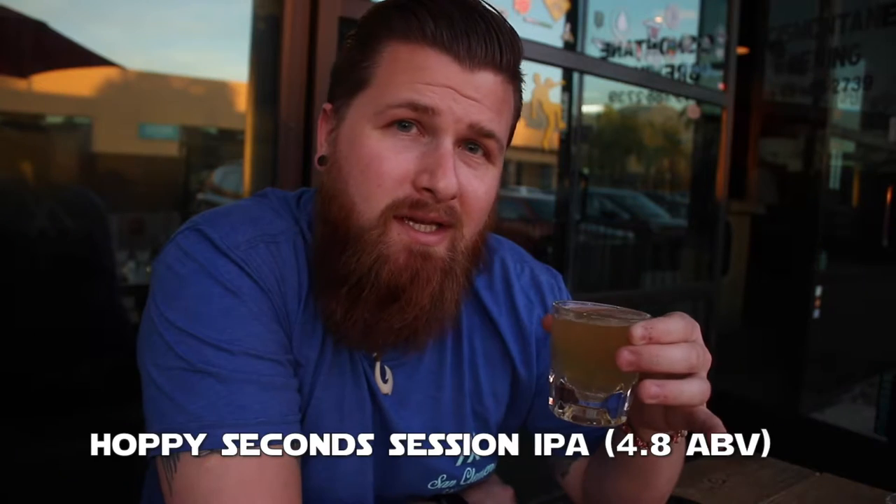So the next on the menu is called Hoppy Seconds. This is a really interesting beer because the story behind it has to do with Hop Dumpster. What they did was sparge all the remaining grains from their Hop Dumpster batch to create this beer. It's got all the leftover sugars that were left behind, and then they basically just blasted it with more hops. The result is a very sessionable IPA weighing in at 4.8%.